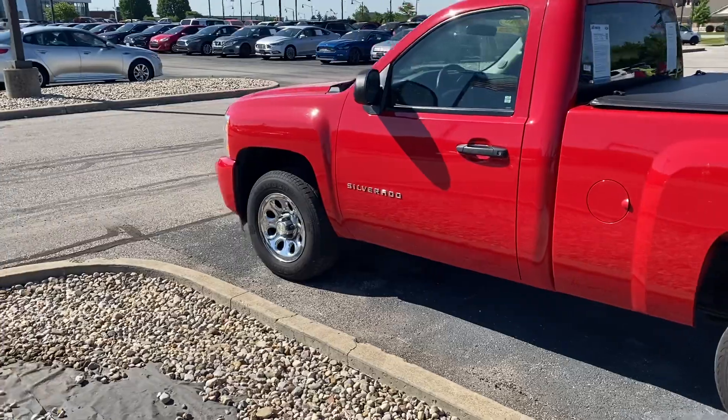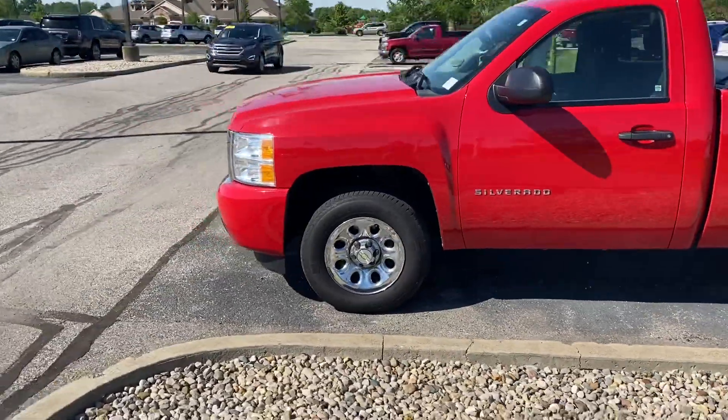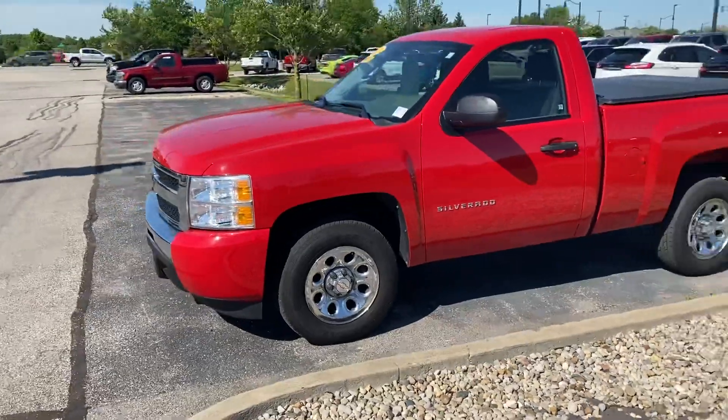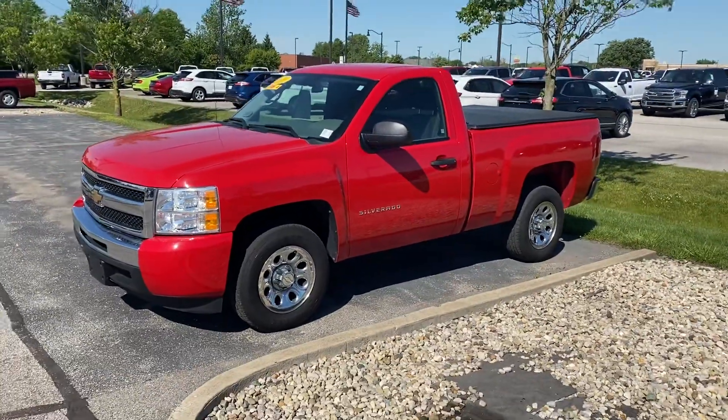So there it is. Like I said, I'm gonna go ahead and send you this video anyhow, just in case you get tired of looking for an eight-foot bed, but I'll look at my other stores and see if I can come up with something just in case. But again, super sharp truck, so I'll be in touch. Thanks.